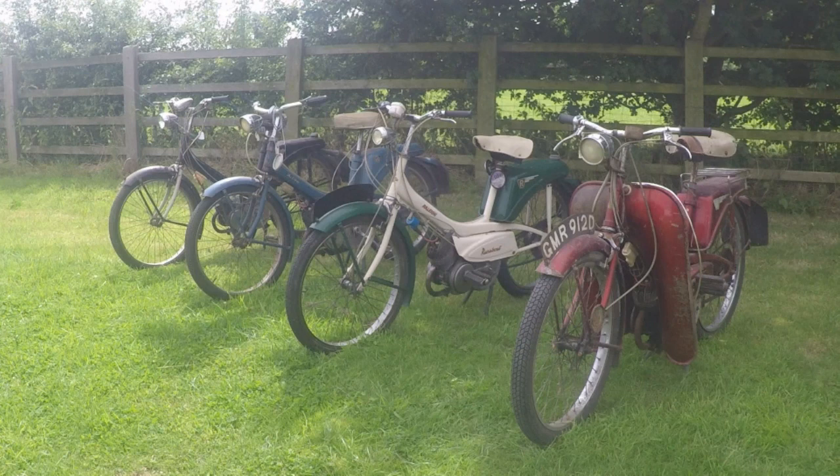Possibly one of the greatest cycles produced from the Raleigh factory was not a bicycle at all, but a moped with an engine. A bicycle with an engine and pedals was the ultimate definition of a moped. And probably the most iconic of all was the Raleigh RM6, also known as the Raleigh Runabout.